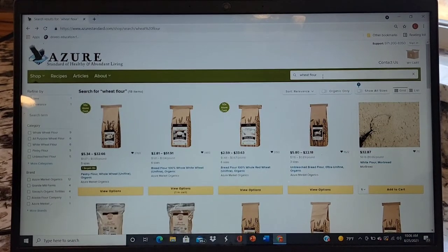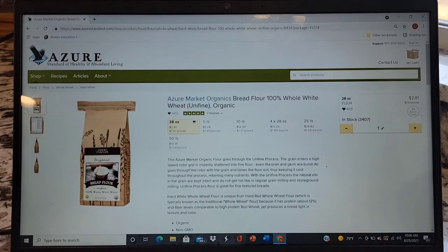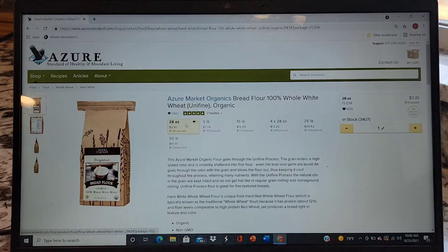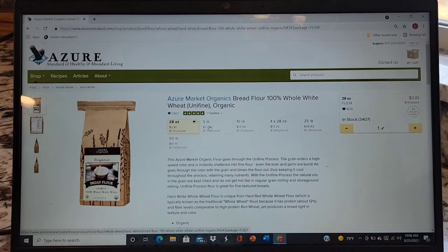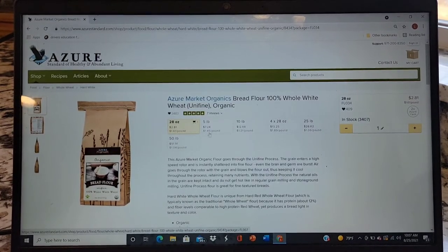If you search 'wheat flour,' for instance, it will bring up all the different products that they carry and you can click on one. For example, bread flour — 100% whole wheat, organic. I use an absolute ton of this stuff. You can see they have a 28-ounce, 5-pound, 10-pound, and it goes up to 25 pounds and even 50 pounds. As you buy a larger quantity, the price per pound goes down.